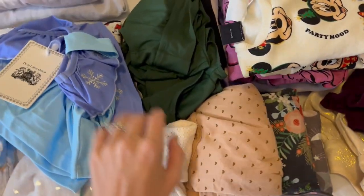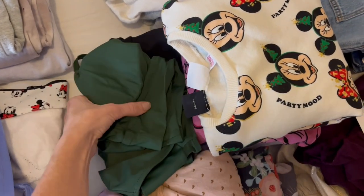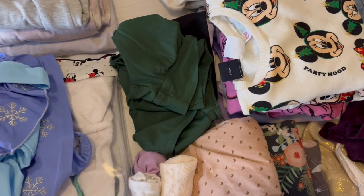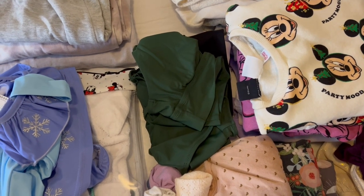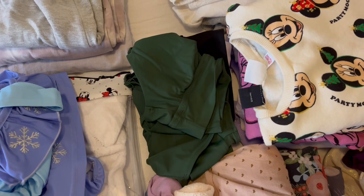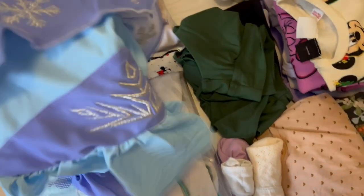Some socks for her. I am bringing a couple of swimsuits for myself — we do plan on having at least one pool day, assuming the weather cooperates. And then hopefully, fingers crossed, we can do Blizzard Beach. I would love to add that in. Again, it's all dependent on the weather, but I'm going to bring some swimsuits. And then swim things for my toddler.